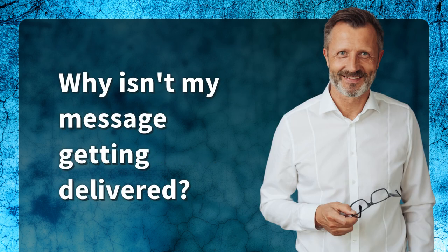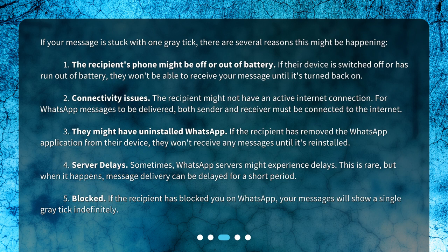Why isn't my message getting delivered? If your message is stuck with one gray tick, there are several reasons this might be happening. One: the recipient's phone might be off or out of battery — if their device is switched off or has run out of battery, they won't be able to receive your message until it's turned back on. Two: connectivity issues — the recipient might not have an active internet connection. For WhatsApp messages to be delivered, both sender and receiver must be connected to the internet. Three: they might have uninstalled WhatsApp — if the recipient has removed the WhatsApp application from their device, they won't receive any messages until it's reinstalled.